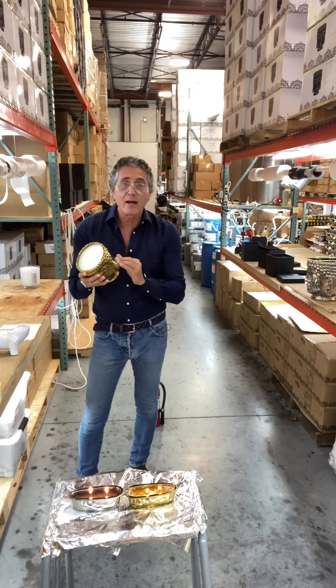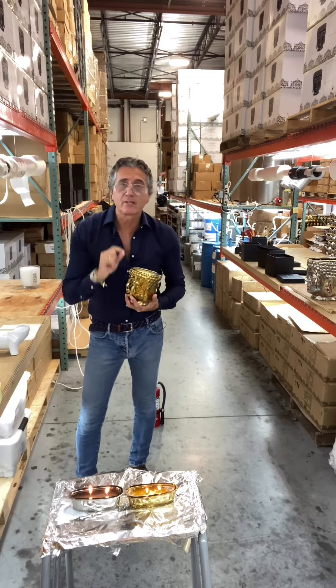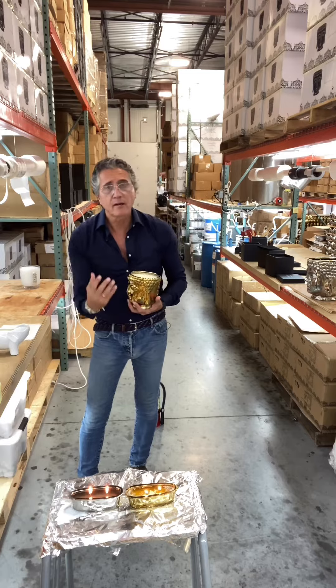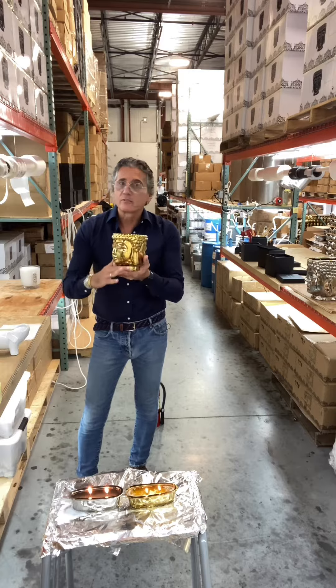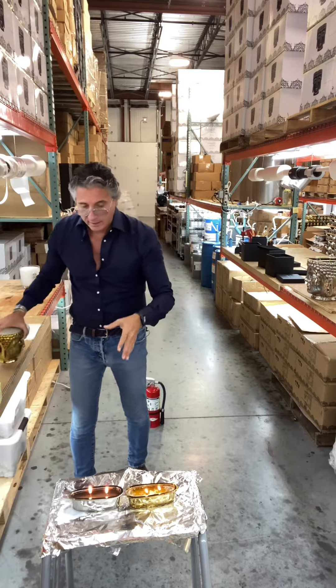You shouldn't leave a candle on for too long. Light it for an hour, then extinguish it, then come back and light it again with a match. You can use it till the end that way. But never let it run for eight or nine hours, because then everything gets so hot.